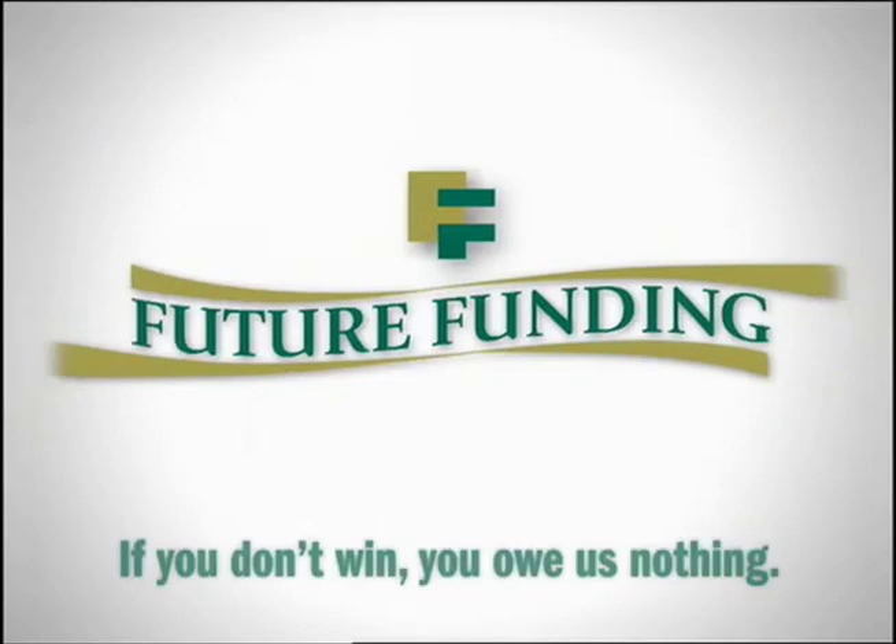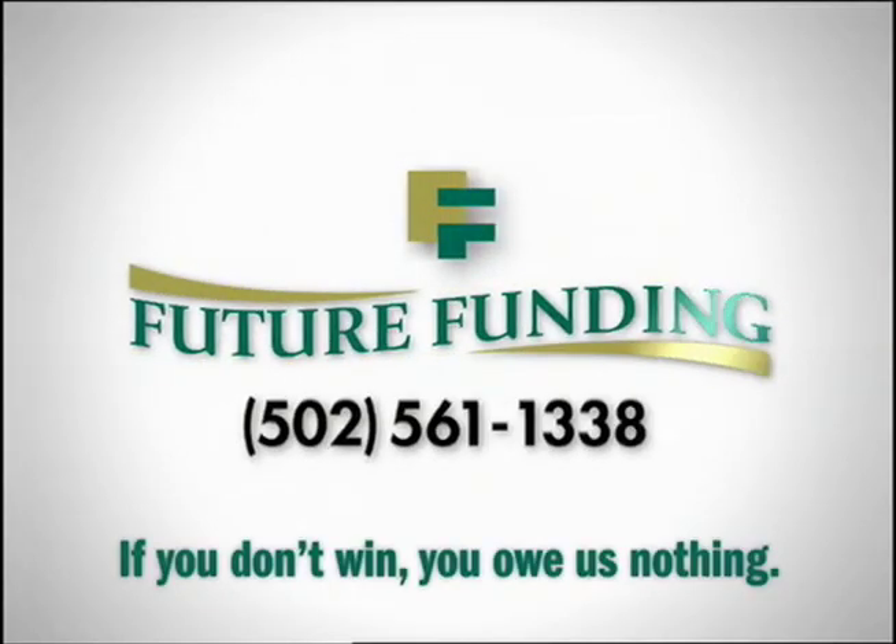But we may not be able to help you if you don't call us first. It's your money. Get it now. Call 561-1338.